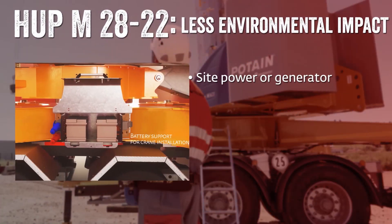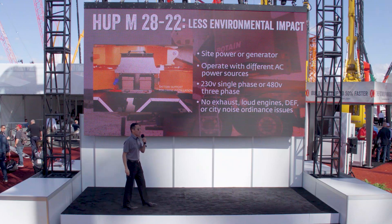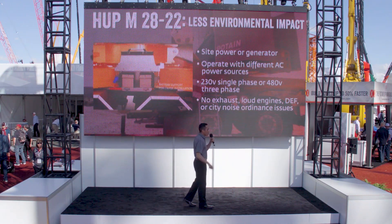This crane is also a green machine. It can run from site power or generator and supports multiple AC power sources like 230-volt single phase or 480-volt three phase. That means no exhaust, no loud engines, no DEF, and no city noise ordinance requirements — a quieter neighborhood and a healthier environment.